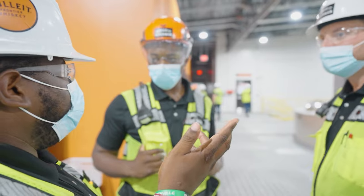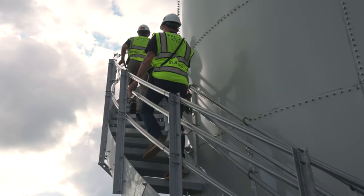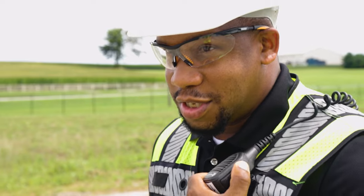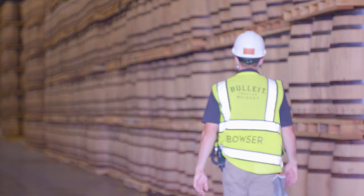We see ourselves as a leader going forward in the workplace, just with the diversity and how inclusive the environment is. The crew of bourbon production experts that we have really gives us an edge in the distilling industry, and by all means, we will continue to lead.